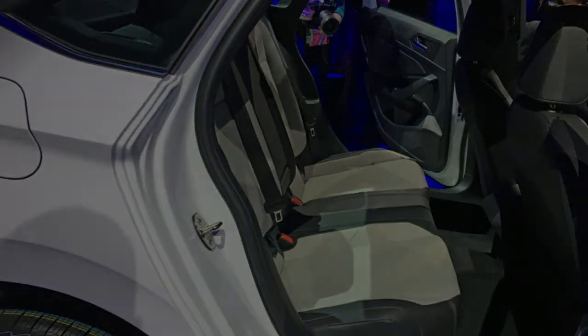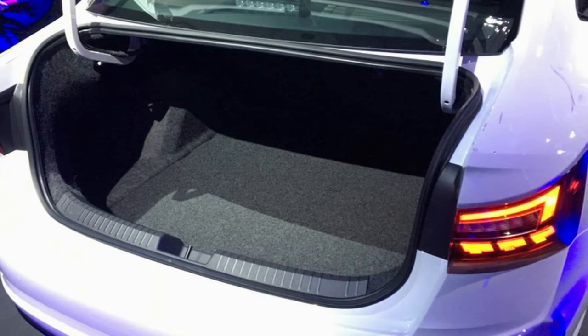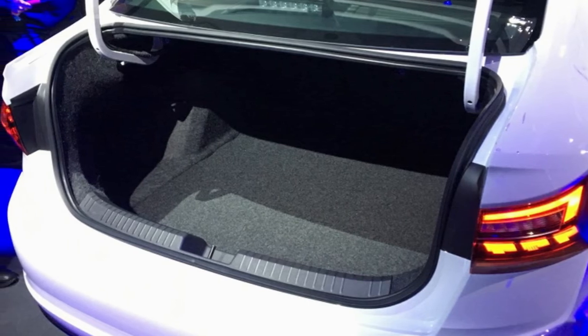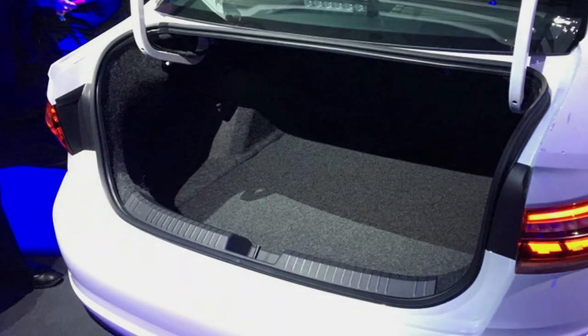As for the trunk, it is once again very large, very deep, and generally spacious. Some won't like the loose flying gooseneck hinges, which are one of the Jetta's many cost-cutting areas relative to previous versions.